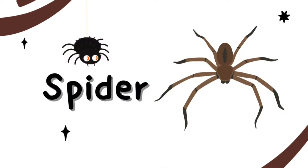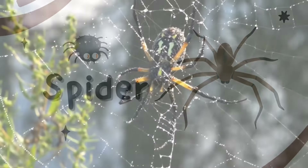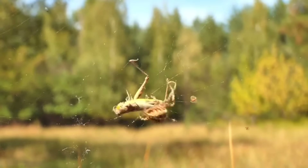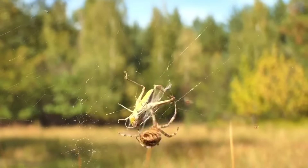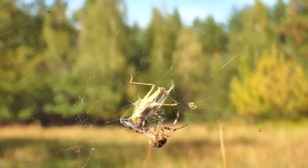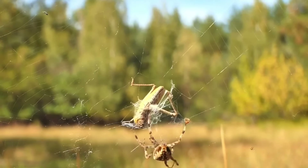This is a Spider. The spider has eight legs. Spiders eat insects. Some spiders spin a web, and all spiders make silk.